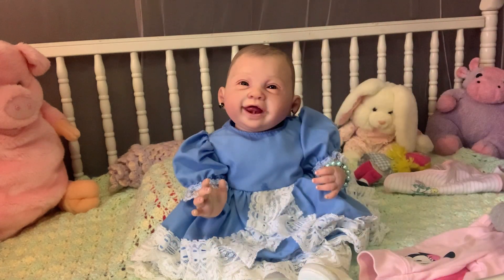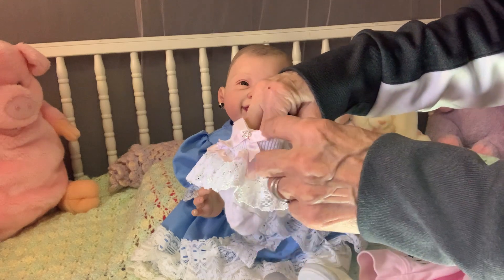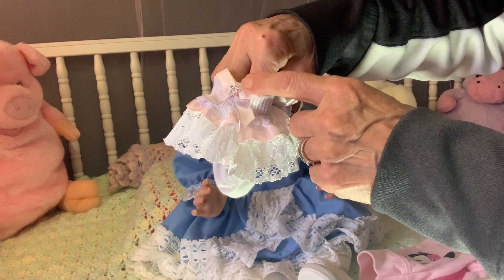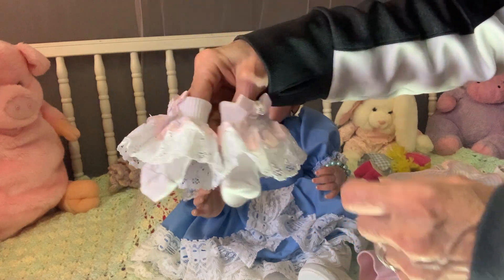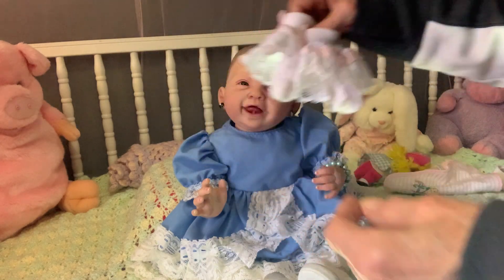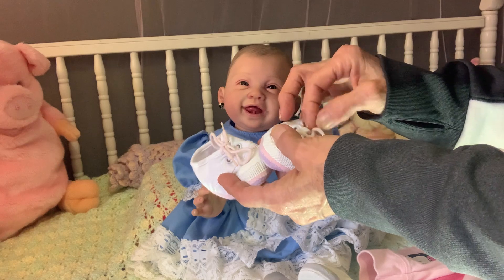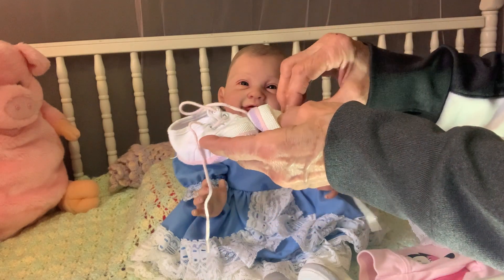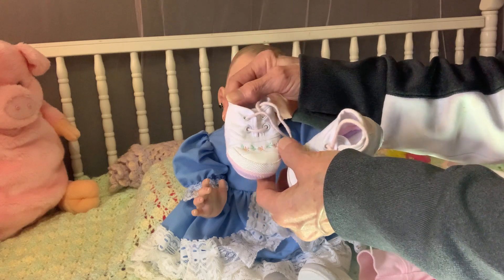I'm also going to put on these cute little white lacy socks with a little pink bow, pink ribbon trim, and it looks like a little pink set in the center with little tiny white diamonds. And then we're going to put on these cute little white shoes — my mom always called them crib shoes because they're soft, a material type shoe — with little pink shoelaces, and a pink and purple trim around them with little flowers that are pink and green going across the front.